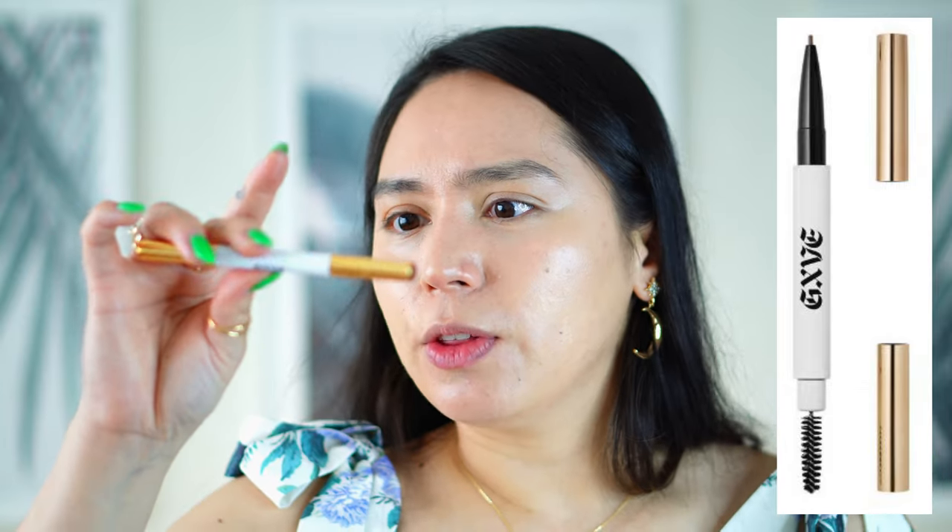Next we're gonna go with brows, and I absolutely love the H&M brow pencil, but right now I'm using up this GXVE one — the one by Gwen Stefani, her line. I got it at Winners, which is kind of like a Target, on sale, and this is in the shade 5. I also like shade 2 but that's more of a taupe color. I like to line the bottoms, fill in the outer edge, use the spoolie at the back, and then brush the color so it's a nice gradient.